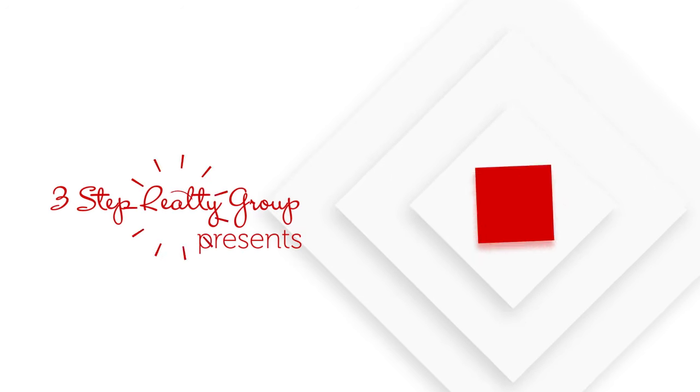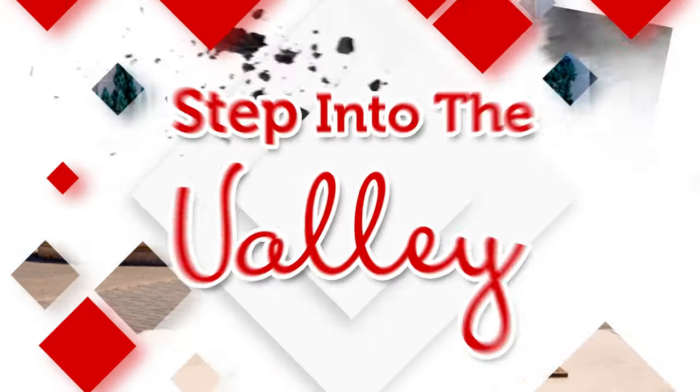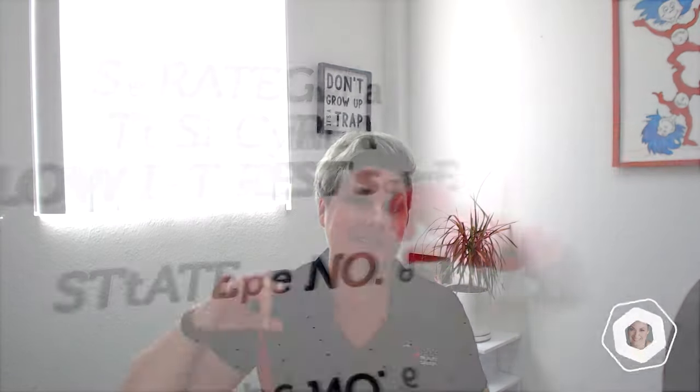You want to hear another strategy to help secure a lower interest rate? Stay tuned. Welcome to Step Into the Valley with Katrina Duke at the Three-Step Realty Group. Today's episode we're talking about strategy number three to help you secure a lower interest rate.